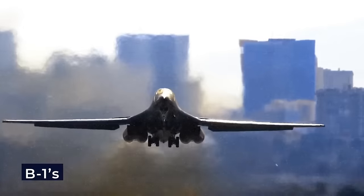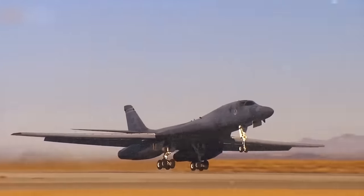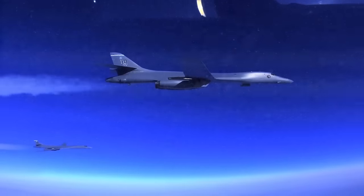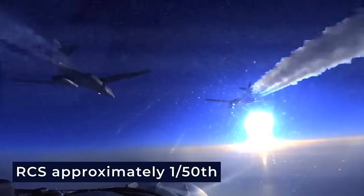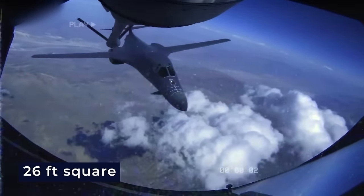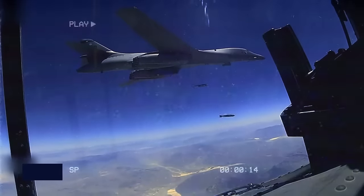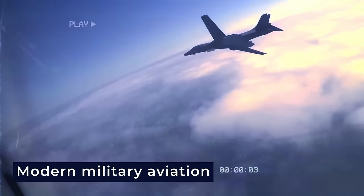A key element contributing to the B-1's survivability is its notably low radar cross-section. While not officially designated as a stealth aircraft, the B-1's structural design, serpentine intake paths, and radar-absorbent material result in an RCS approximately one-fiftieth that of the similar-sized B-52 — roughly 26 square feet, comparable to a small fighter aircraft. This intentional reduction in radar visibility underscores the B-1's adaptability and effectiveness in various operational environments.